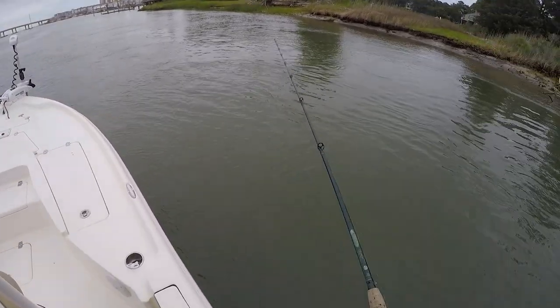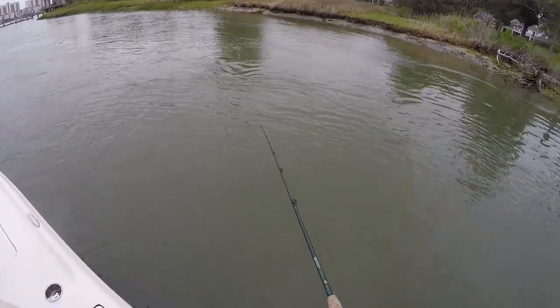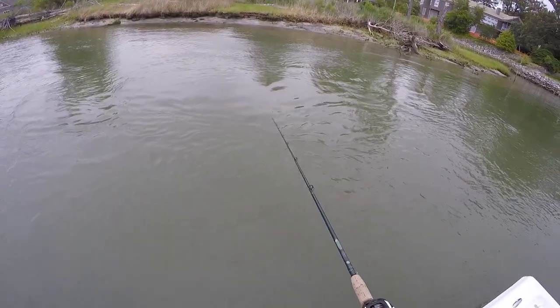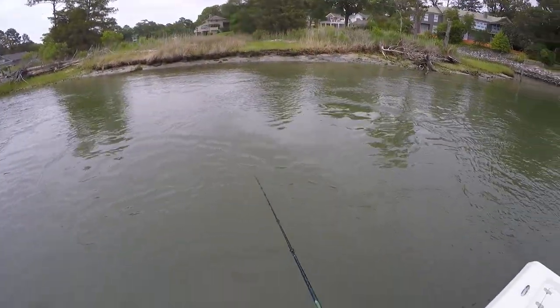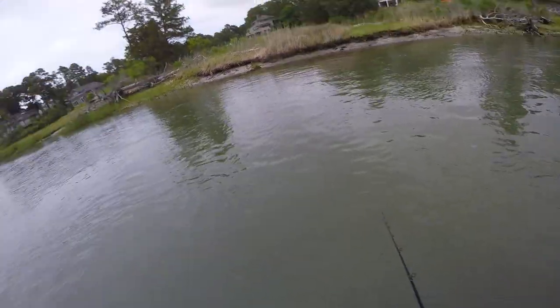I do miss fishing out of my kayak up in these inlets. Just something about being that close to the water — it's a real personal experience. I would have done it today but I had a charter this morning, and the forecast kind of lied to us. It was a little too rough, otherwise I'd be in my kayak right now.